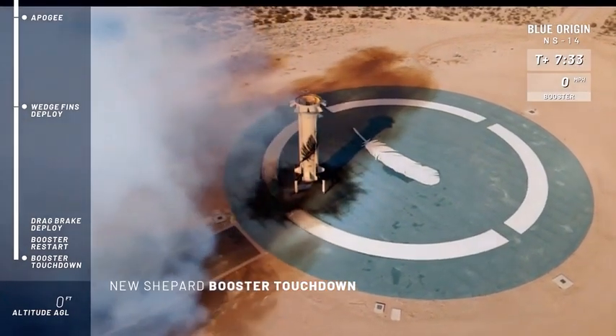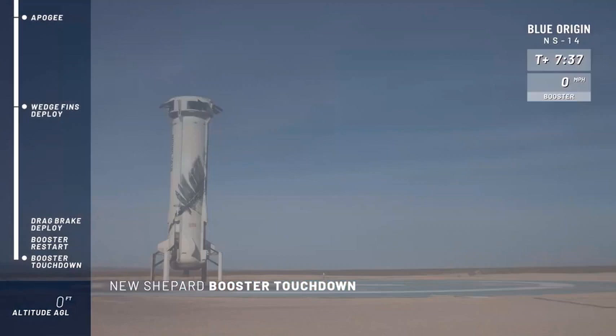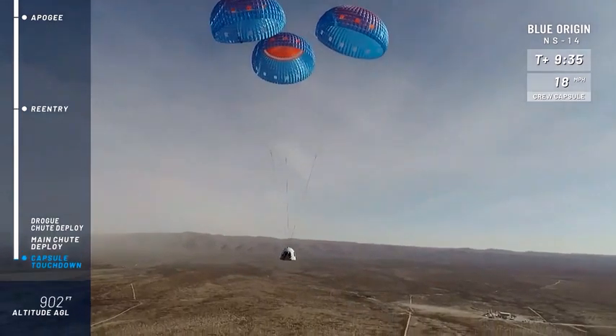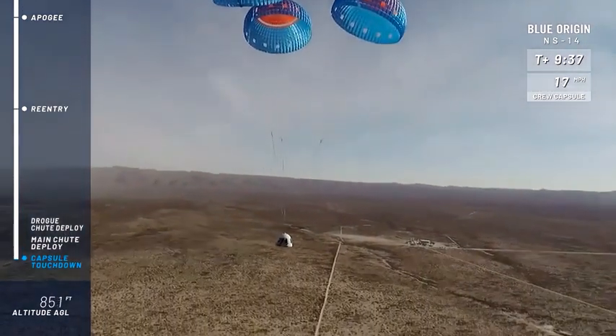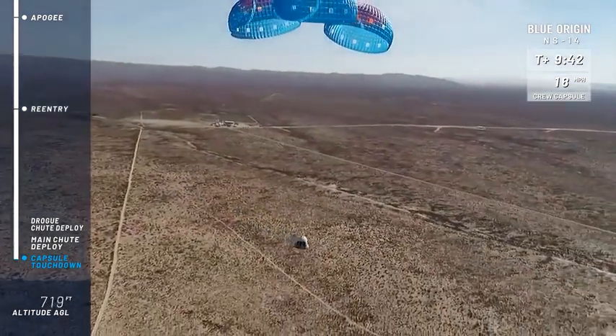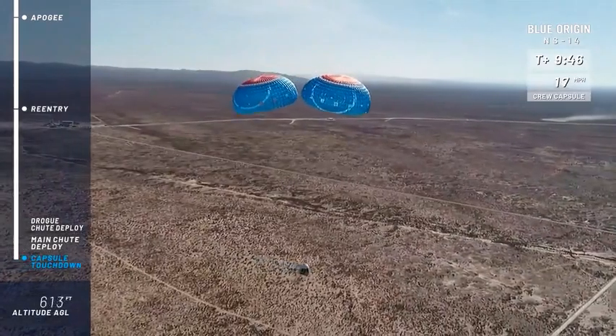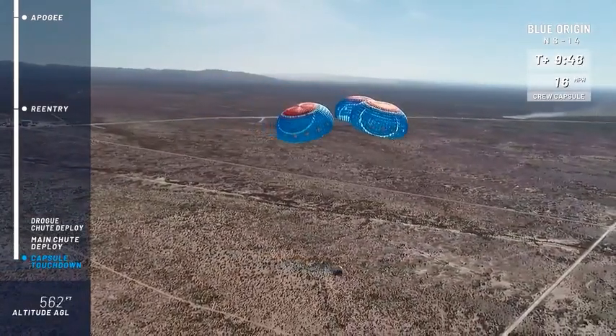You can hear our team back here at headquarters enjoying this moment for this rocket. Mannequin Skywalker — if he had adrenaline, his heart would be thumping pretty hard. What a day, all the way up over the Kármán line and back, coming in for a nice soft cruise back into our landing site.